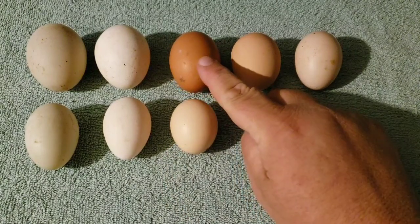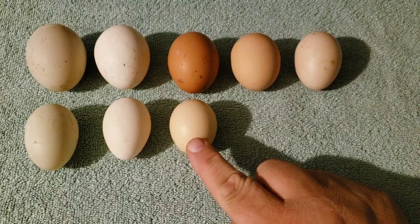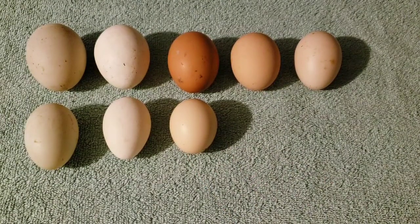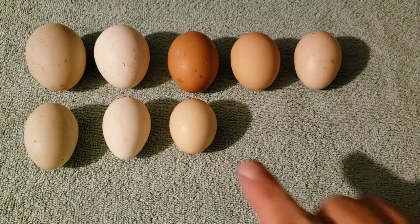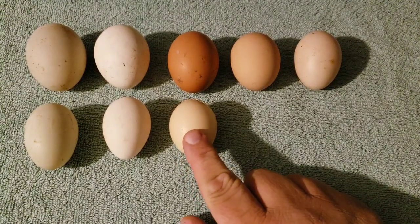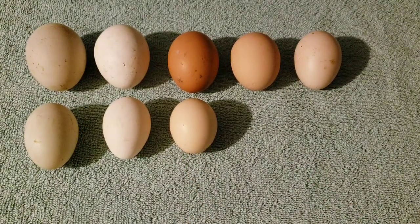Now this was the naked-neck egg. This is a showgirl chicken — she's the one that has the naked neck but also the silky feathering. I really like these. They're small, they're excellent broody hens, and they're very calm and make very good pets.